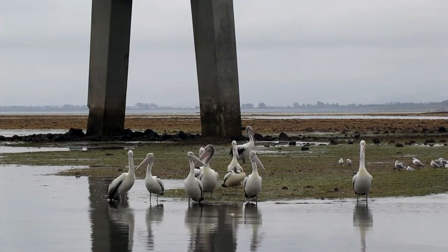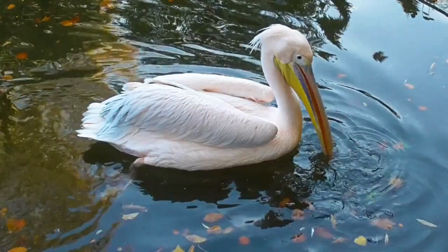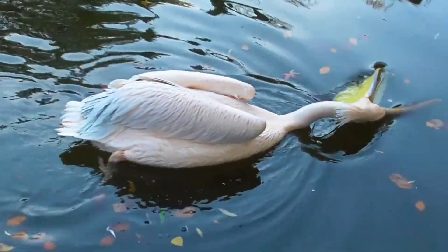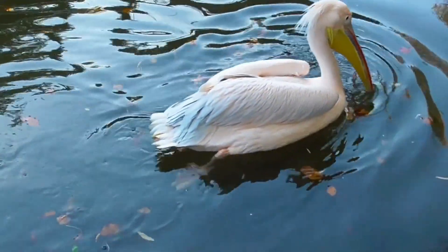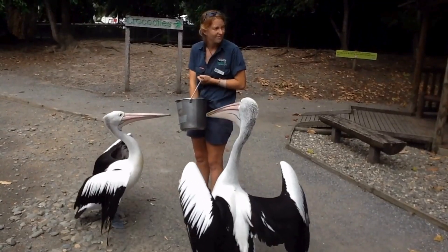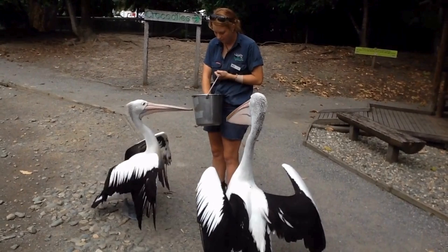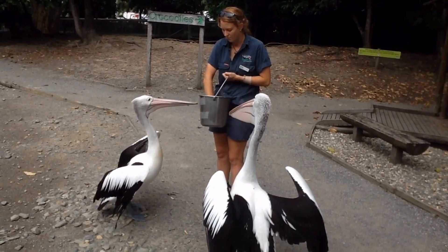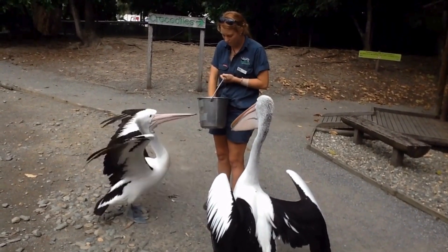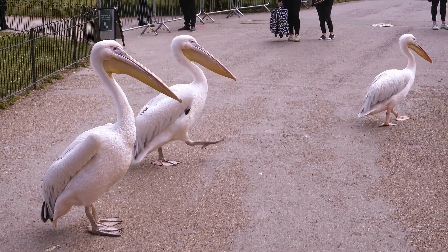Sadly, pelicans face threats from habitat loss, pollution, and climate change. Conservation efforts are crucial to protect these magnificent birds and ensure they thrive for generations to come. Thankfully, many organizations are working hard to conserve pelican habitats and raise awareness about their importance in our ecosystems. We can all help by supporting these efforts and being mindful of our environmental impact.